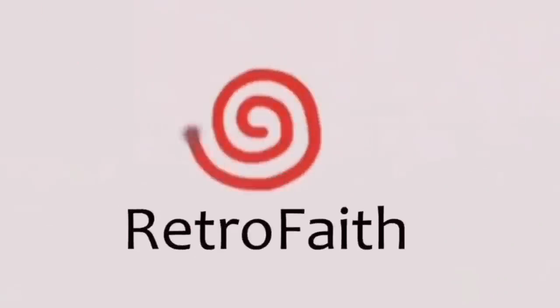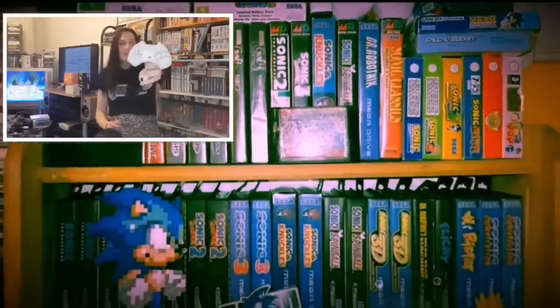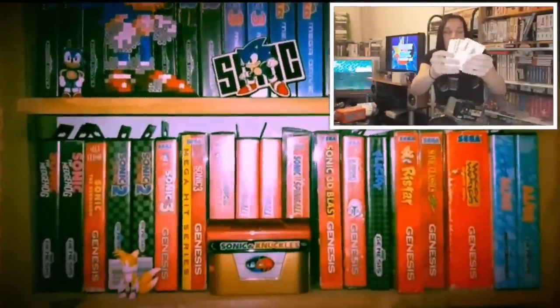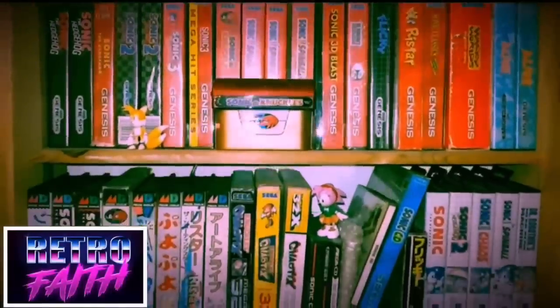Today we're talking SEGA on GameCube. Hello and welcome to the show. Today we're talking about SEGA on GameCube, and more precisely all the UK releases for the GameCube that were released or developed by SEGA. So we've got them all here.